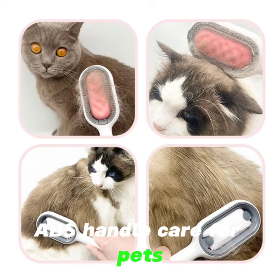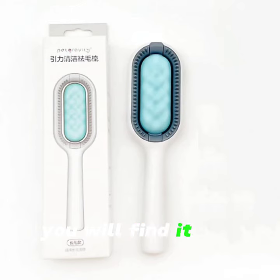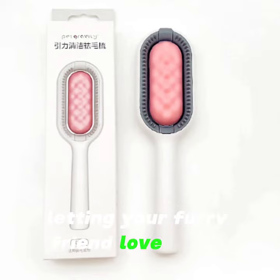Care for your pets. Using our dog grooming brush, you will find it fun and relaxing to groom your dog or cat, letting your furry friends love being brushed.